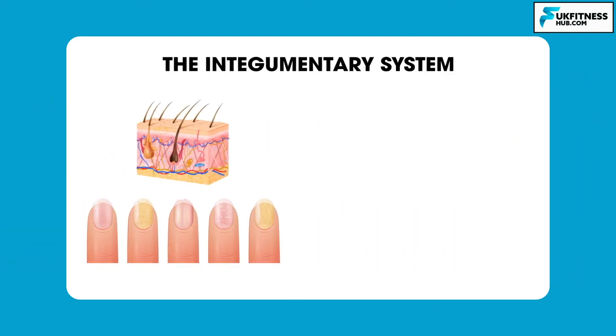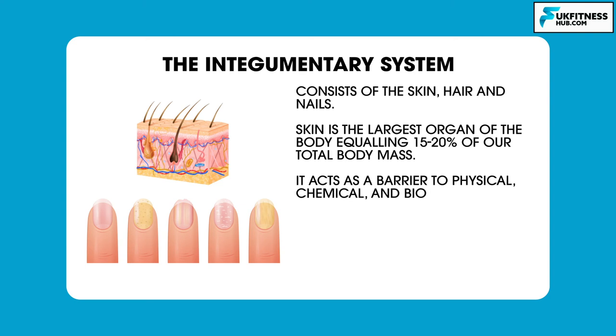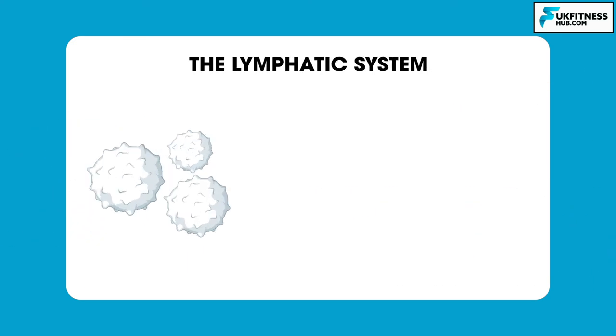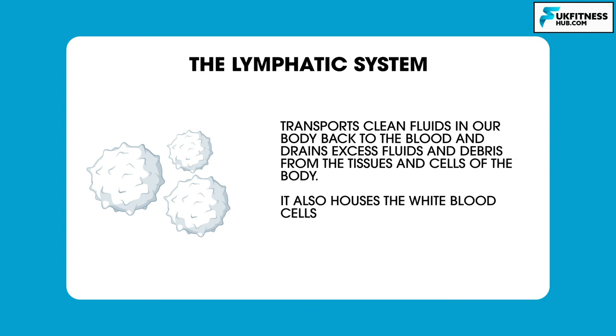The integumentary system consists of skin, hair and nails. Skin is the largest organ of the body, equalling 15 to 20% of our total body mass. It acts as a barrier to physical, chemical and biological agents, prevents water loss, regulates body temperature, and transmits the senses of touch, pain and pleasure. The lymphatic system transports clean fluids back to the blood, drains excess fluids and debris from the tissues and cells of our body, and houses white blood cells known as lymphocytes, which protect the body from infection.